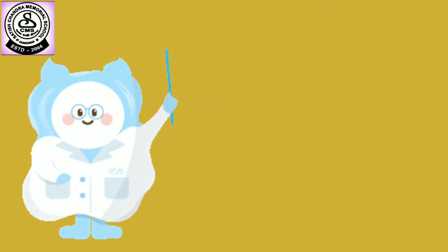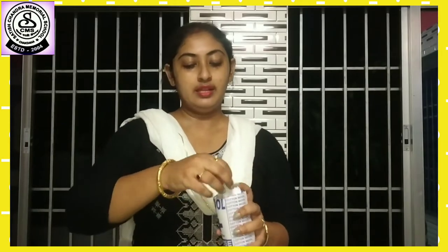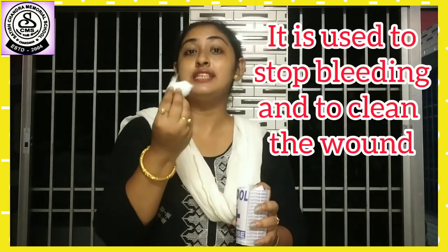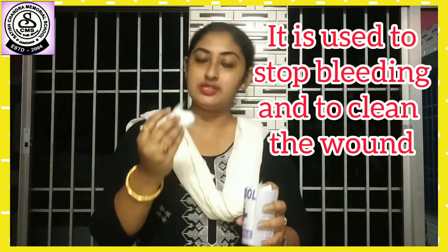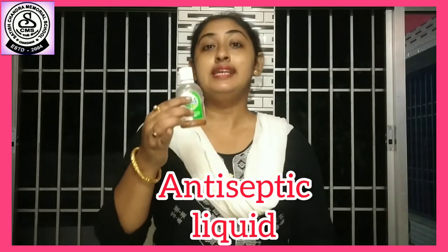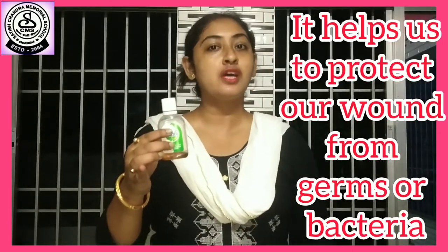So let's see, students, which things are there inside the first aid box. See, this is the first aid box. First, I will show you this — this is cotton. It is used to stop bleeding and to clean the wound. This is an antiseptic liquid. It helps us to protect our wound from germs or bacteria.